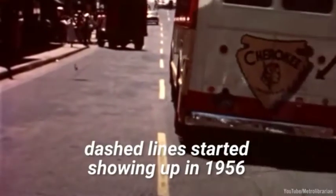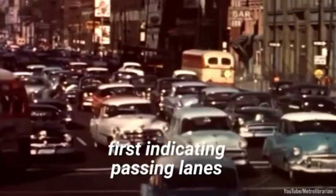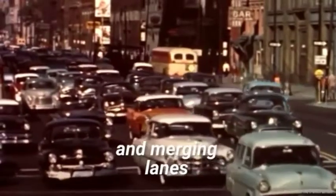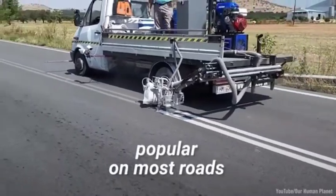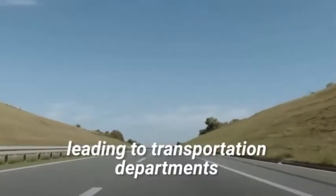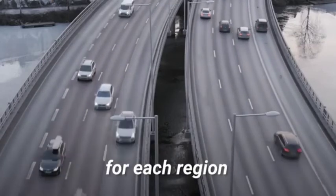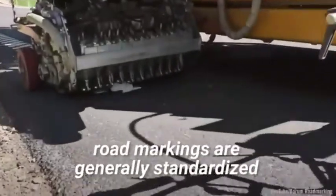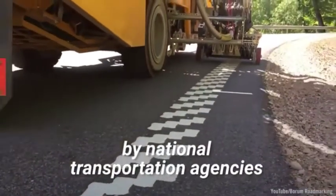Following yellow lines, dashed lines started showing up in 1956, first indicating passing lanes and merging lanes. Road lines eventually became popular on most roads, leading to transportation departments developing their own standards for each region. Today, road markings are generally standardized by national transportation agencies.